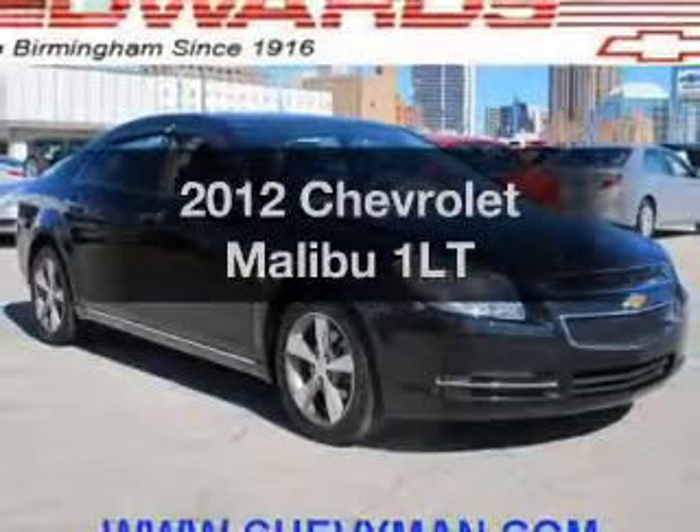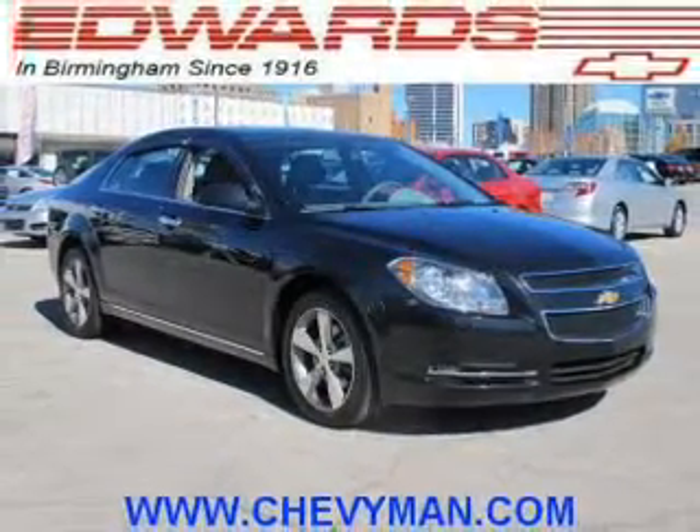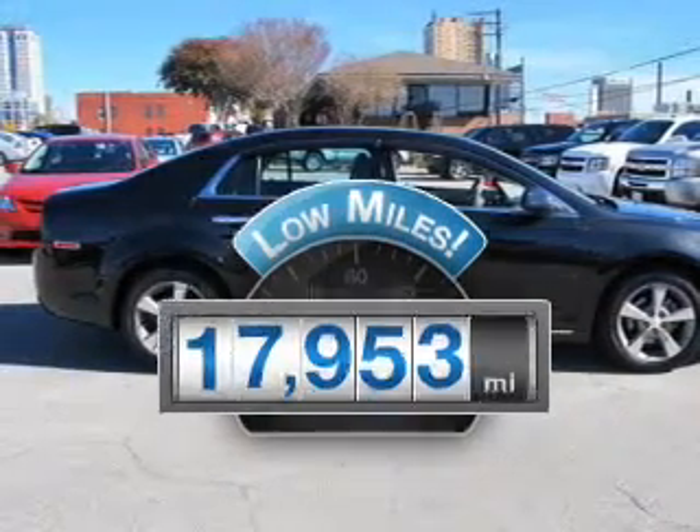Get noticed in this 2012 Chevrolet Malibu. If you're looking for an automobile with great attributes, look no further. With low miles, this automobile will take you far and get you where you want to go.